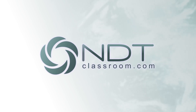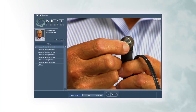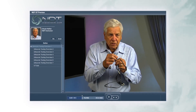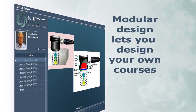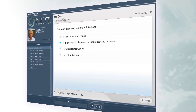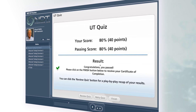Training at NDTClassroom.com isn't just another online learning experience. The program uses HD video to provide clear, close-up video demonstrations, while viewers interact with the instructor asynchronously through email. The modular design of courses allows you to customize the training for your company. NDTClassroom.com makes frequent use of interactive quizzes that require your people to demonstrate their knowledge and understanding as they progress through a course.